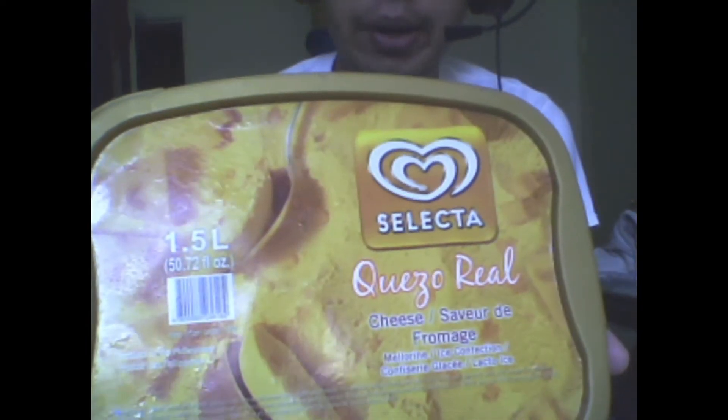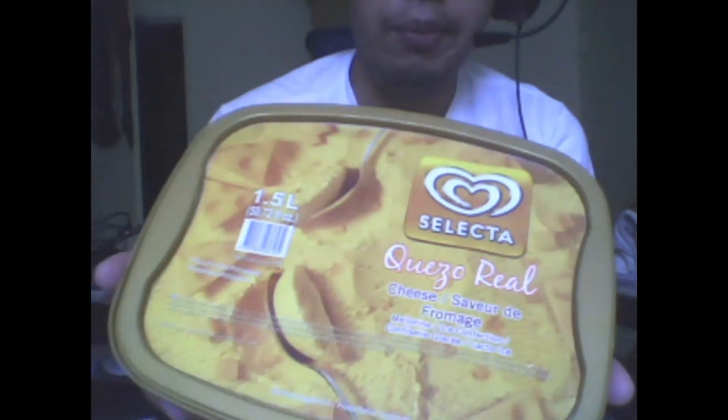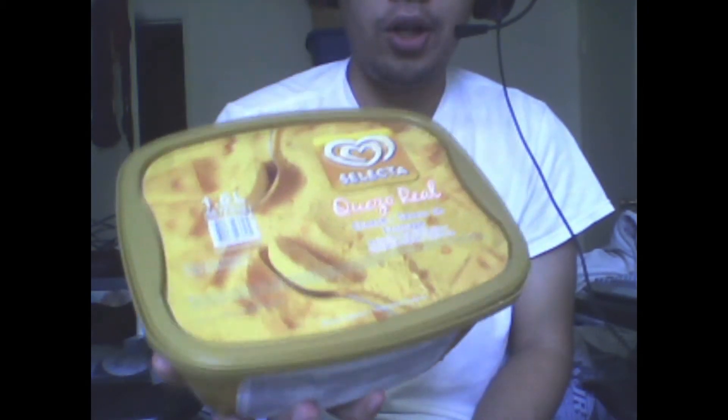Let me show you what I'm gonna be taste testing for you guys. It's like you already know from the title — and that of course is cheese ice cream, queso real. Cheese ice cream, a product of the Philippines.